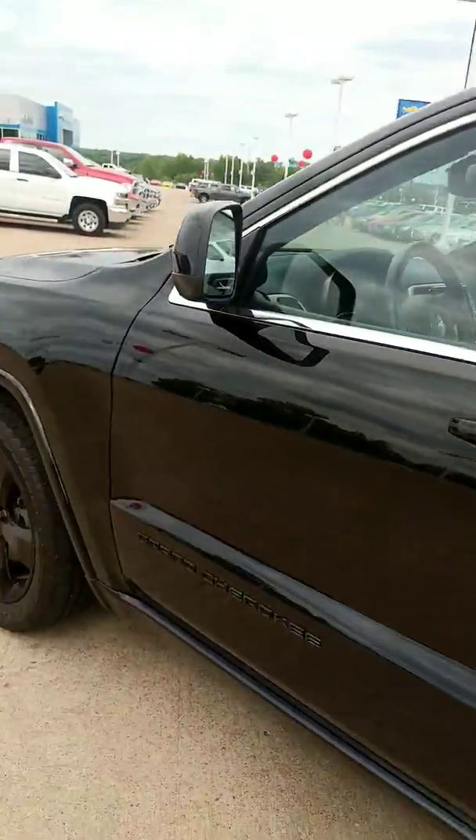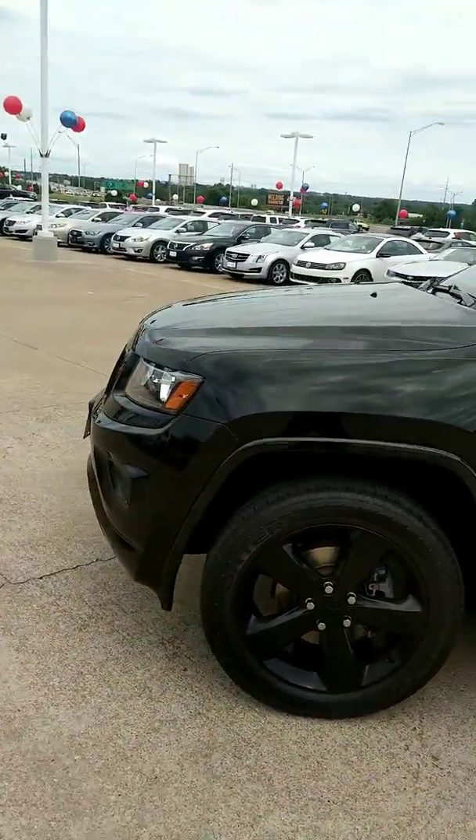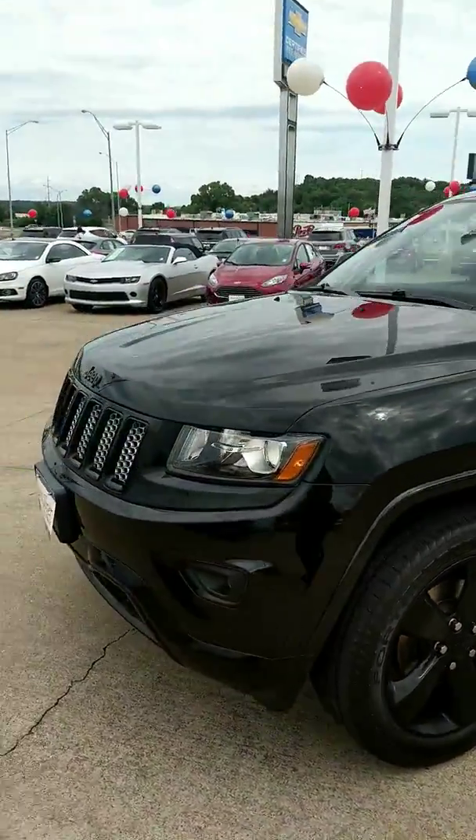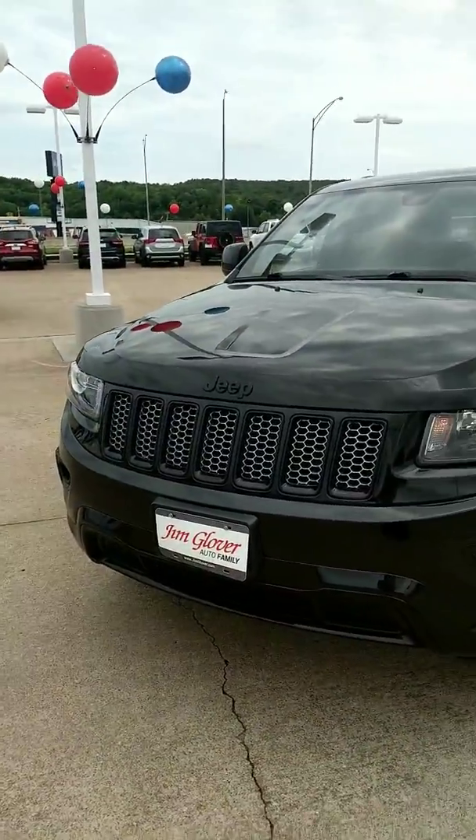Brooke, this vehicle is loaded out, so give me a call before this vehicle is gone at 214-4354. Once again, Brooke, this is Vance Scott, and I've got a great deal for you.